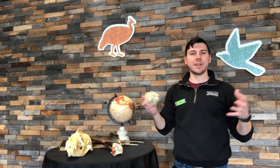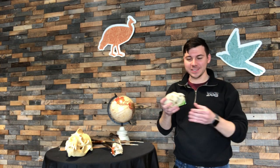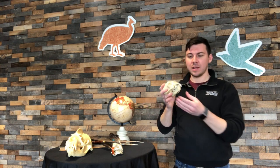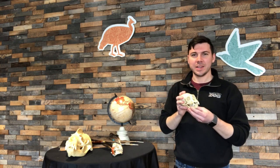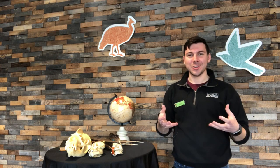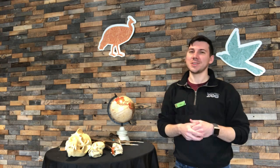Every animal has to eat — it's one of my favorite things to do, and probably one of yours as well. I hope today you learned a little bit about what we can learn by looking at the teeth of different animals. The next time you encounter an animal, think about its teeth and how you can learn about what it eats from those teeth. Thank you so much and enjoy the rest of your day.